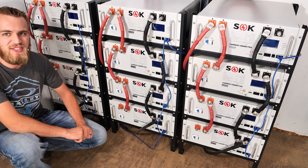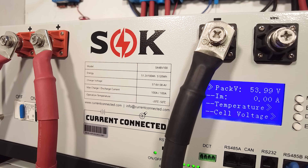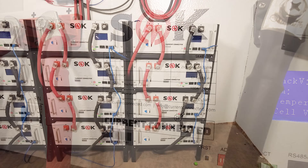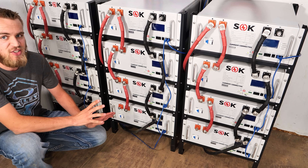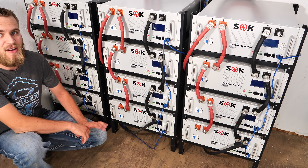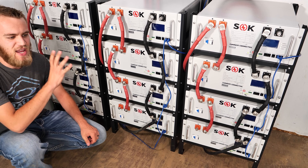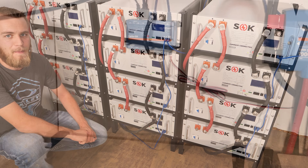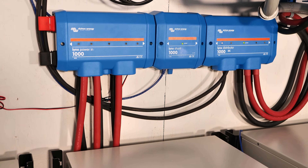To store all that solar power we have 12 SOK 48-volt 100-amp-hour server rack packs, giving them a total of just over 60 kilowatt-hours. They could discharge these at a rate of up to 60 kilowatts, so no matter how crazy they get with their loads, they have the batteries with the kick to run whatever they want.